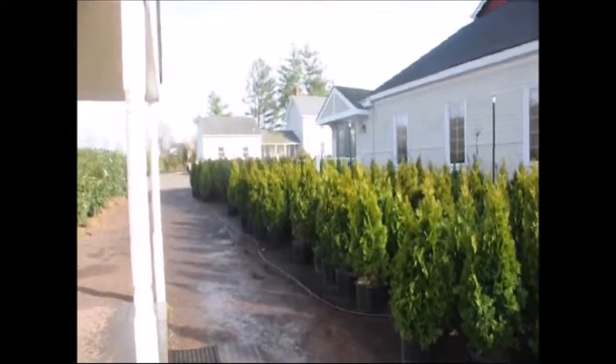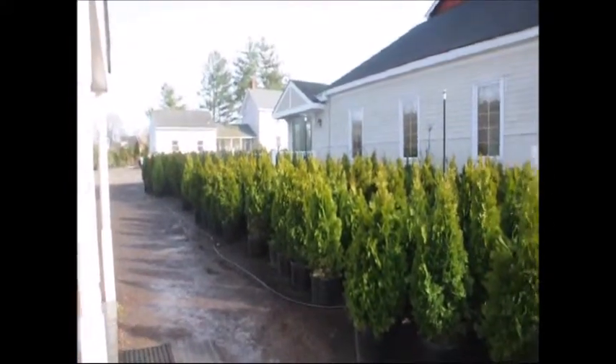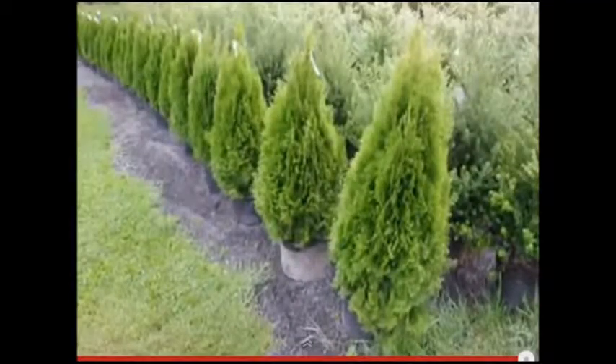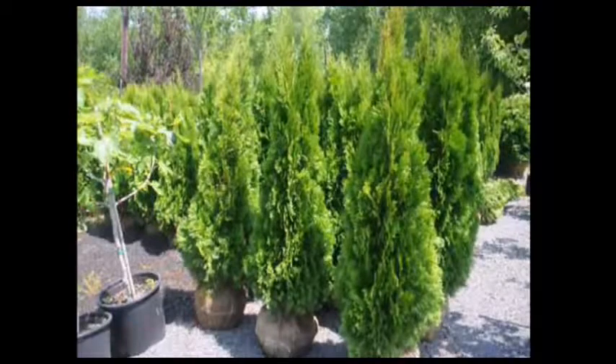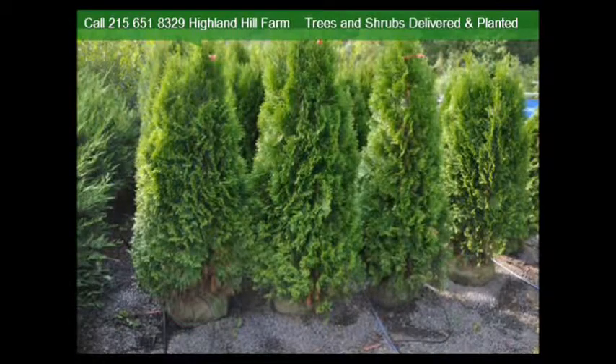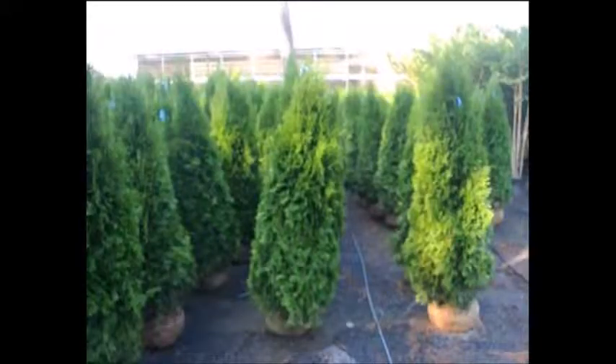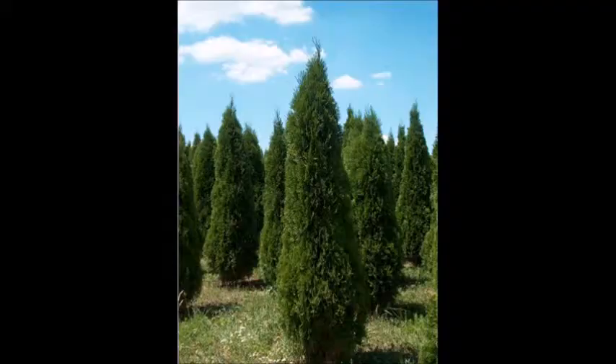One of our more popular evergreens is the Emerald Green. It's a tall narrow evergreen that likes full sun. It is not deer resistant but is a good choice for a small property in town or in a development. We sell them balled and burlapped and potted. We have many different sizes and at least a thousand of them in our yard at any one time for you to select from, large and small.